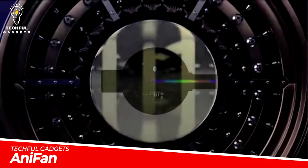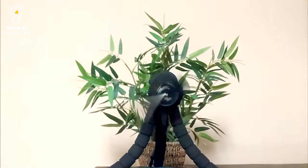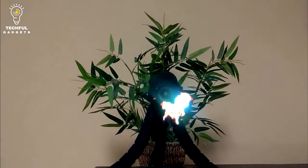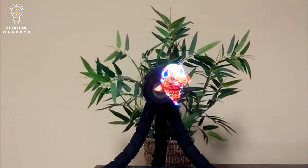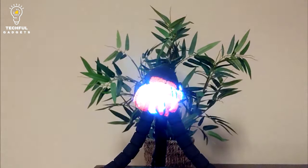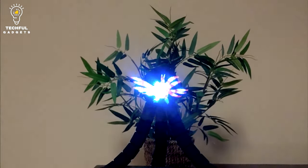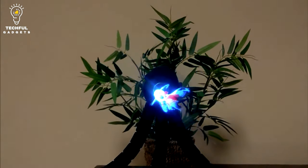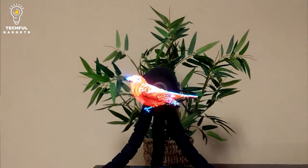With its fanlight display, Anifan creates a stunning holographic illusion by projecting 3D multimedia videos into the air. An entire circle is divided into 1400 pieces on the blade of Anifan, which features 48 RGB full-color LEDs. The blade displays the pixels of an image in that segment when it rotates to that segment. One frame of video, with a resolution of 48x1400p, will be presented after the blade has completed one full rotation.